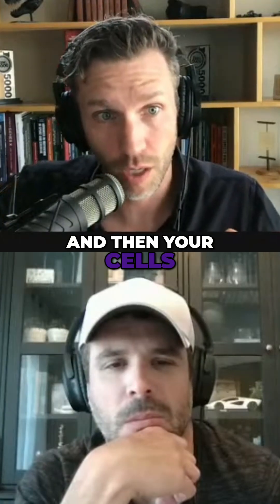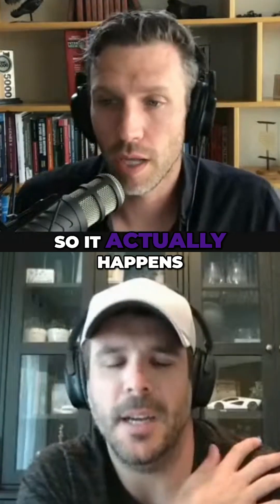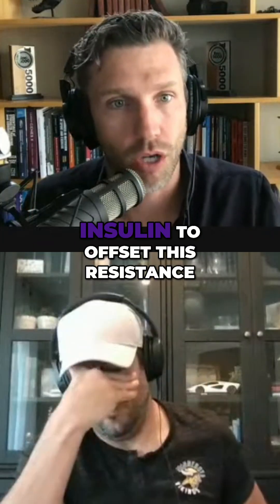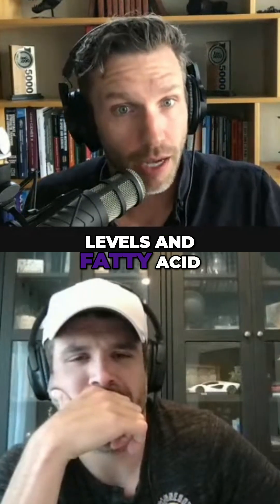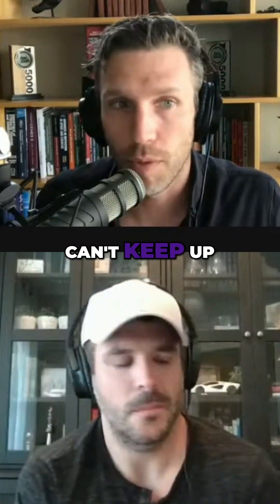Your cells keep ratcheting up the insulin resistance, telling the body to stop — so it actually happens on the inside. Your body starts manufacturing more insulin to offset this resistance and to keep blood sugar levels and fatty acid levels normal, but eventually you just can't keep up.